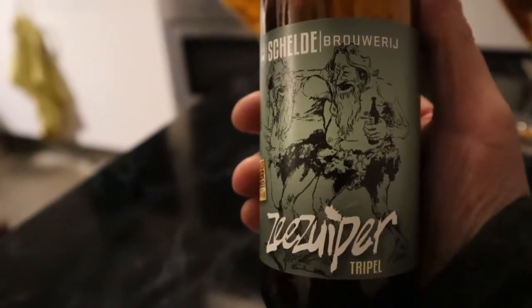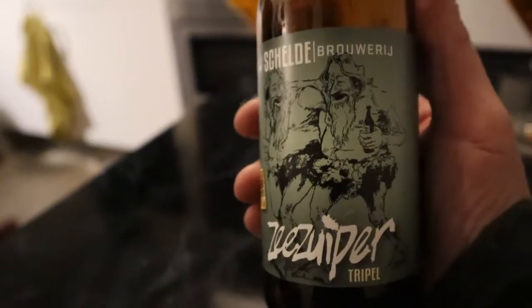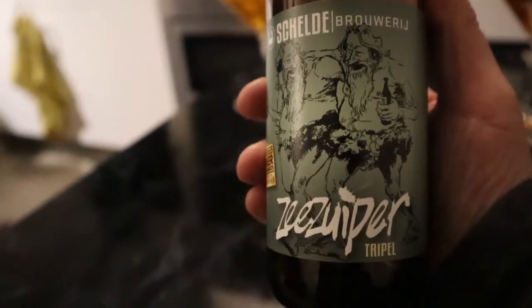Nice bitterness — typical IPA fruitiness, citrus and grapefruit you can taste in this one. Beer number three is a classic beer type: a triple from the Belgian-Dutch brewery Scheldebrouwerij, a collaboration between the two countries. This one is called Zeezuiper, which translates as 'someone who drinks the sea.' The bitterness you'd expect in a triple is not that much really — it's very smooth drinking. That's why I like it.